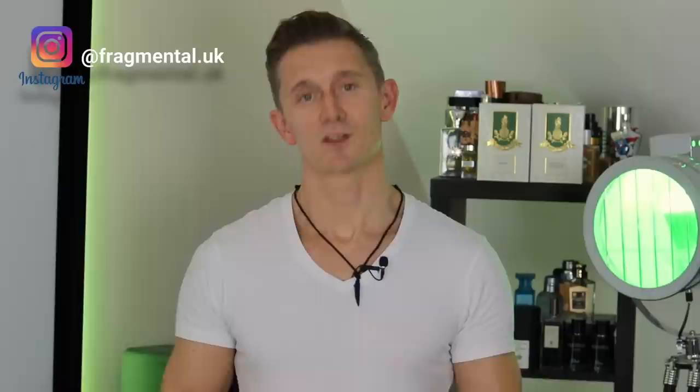Just when you thought it was safe to go and buy another Aventus clone, Parfums Vintage drop two more: Vanilla Intense and King. Are there too many Aventus clones on the market? Do we need any more? Let's take a look.